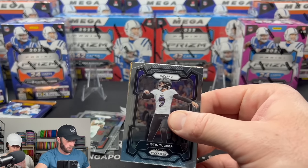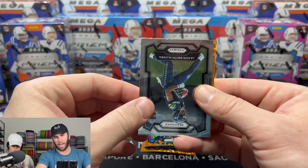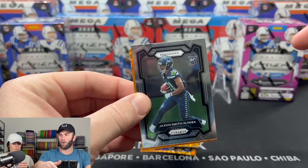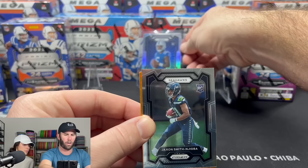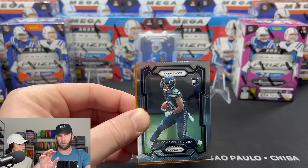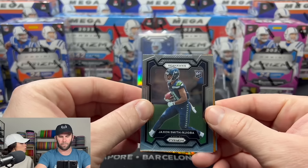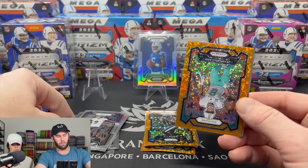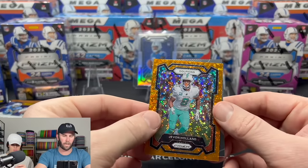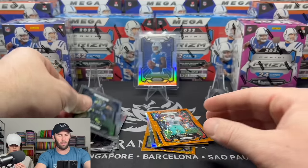From the Target blaster: Justin Tucker. I think we actually have Justin Tucker's auto mem card — it's not an RPA because he's not a rookie, but we have his auto and a sick patch. Auto patch is what you call it on eBay. One of the best kickers of all time. Check out our eBay if you guys haven't already.